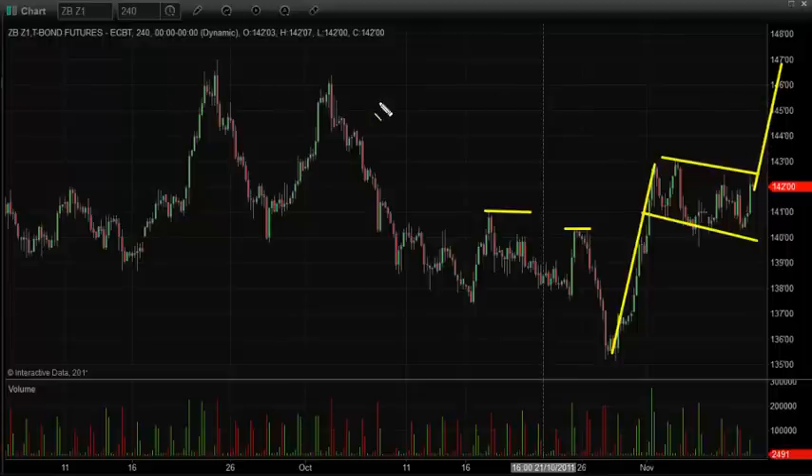It looks as though bonds next might have a nice potential move to go up and test these previous highs. Of course if bonds go up, that means people are piling out of stocks, pulling their money out of equities and dumping them into safe havens — which would be gold, bonds, and going to cash. A lot of people don't know how to trade a down market so they just go to cash and hold US dollars. The bond chart is looking bullish on this four-hour chart.